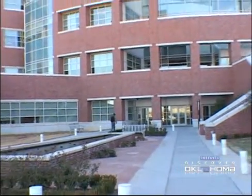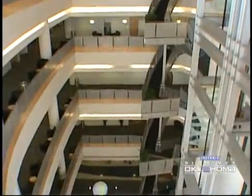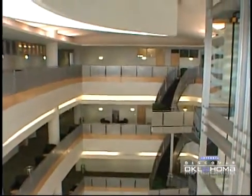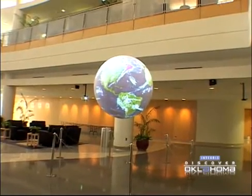The National Weather Center on the OU campus in Norman is an impressive building, even from the outside. But inside, it's a high-tech marvel. The first thing you see is the weather sphere — like no projector screen you've ever seen, and an amazing way to see the world's weather. There's a lot to see here.